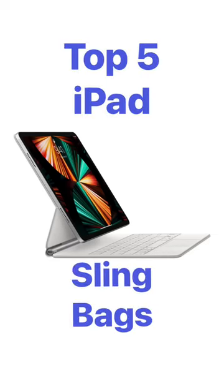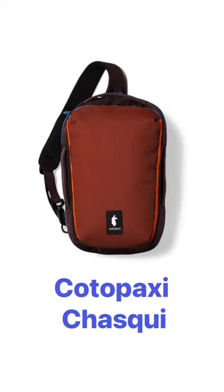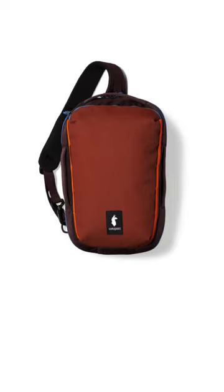Hey everyone, wanted to share my top 5 iPad sling bags. Coming in at number 5, the Chasquay from Cotopaxi, a 13 liter sling that holds the iPad incredibly well.